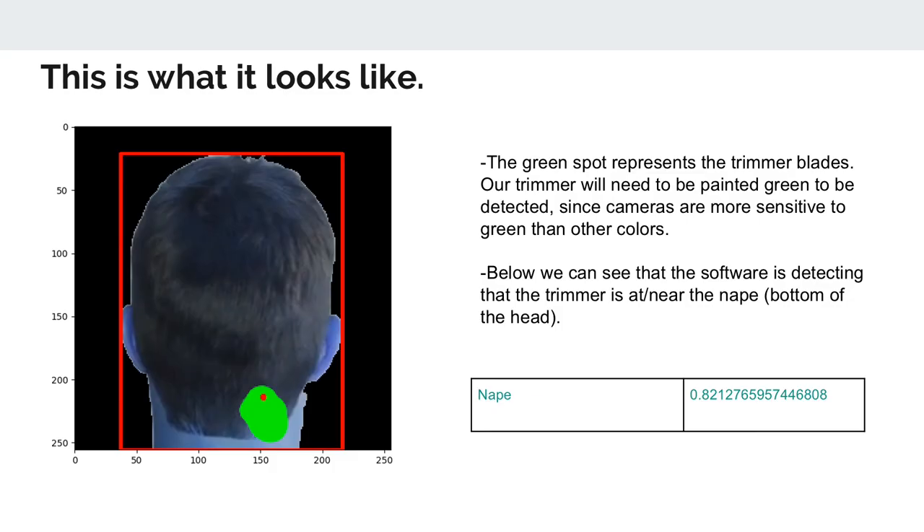This is what the tracking looked like. We can see that the head is detected, and in this picture the green spot represents the edge of the clipper — the part that is cutting the hair. We can see that it has been detected and it is near the nape of the head with a probability of approximately 0.82.